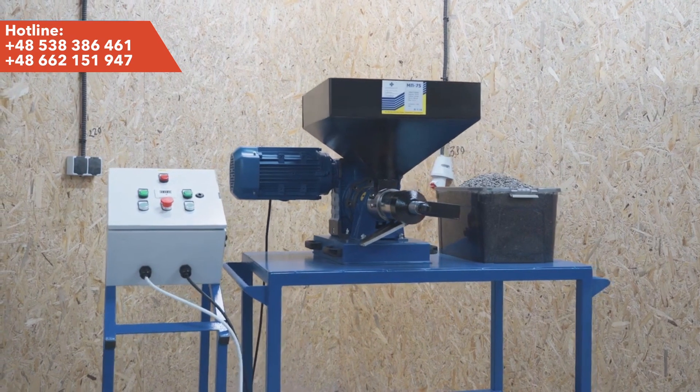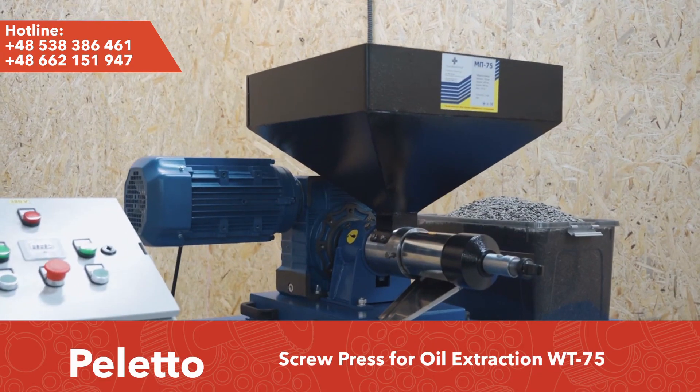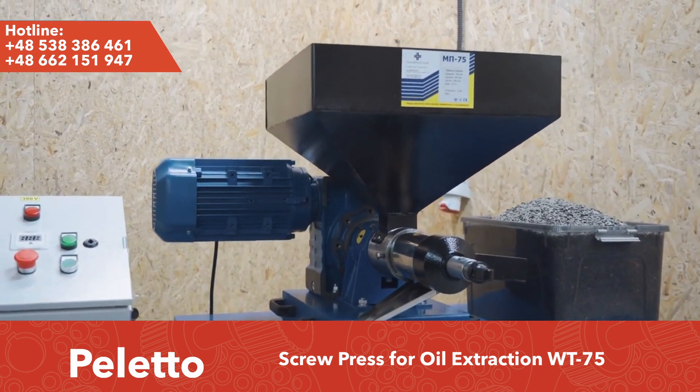Welcome to Paleto. We are delighted to present our innovative oil press. This unique device quickly gains sympathy and recognition of our customers, being a reliable ally in oil production.